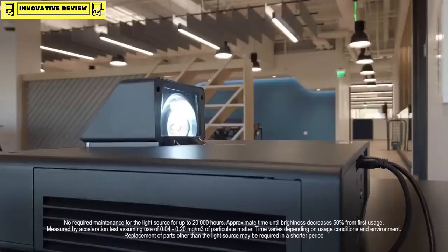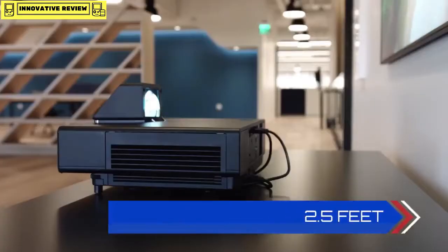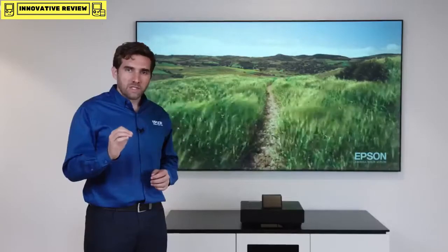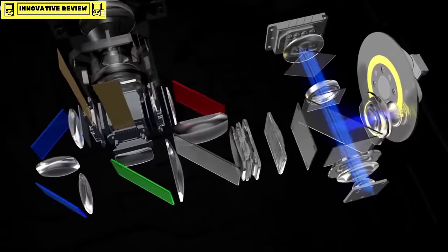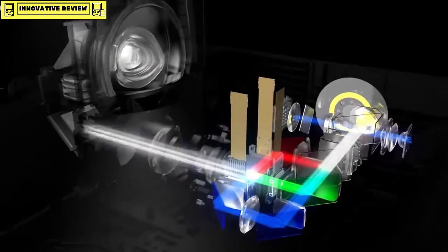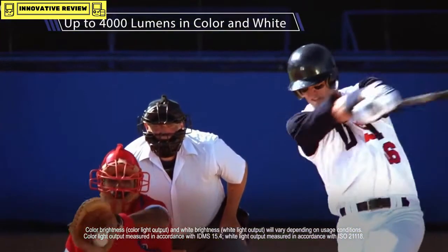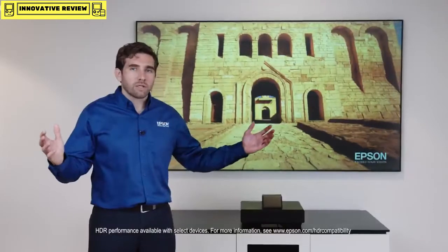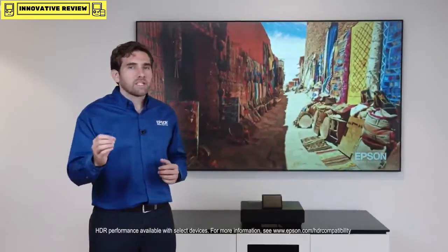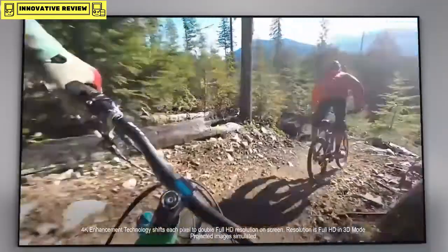Laser means virtually no maintenance with no bulbs to replace, and ultra short throw means the projector sits only a few feet away from the wall. The laser projection TV is driven by a three-chip, three-LCD design, using the three primary colors to produce amazing color brightness — up to 4,000 lumens in color and up to 4,000 lumens in white. The resolution is based on Epson's 4K Pro UHD technology for an amazing 4K experience.